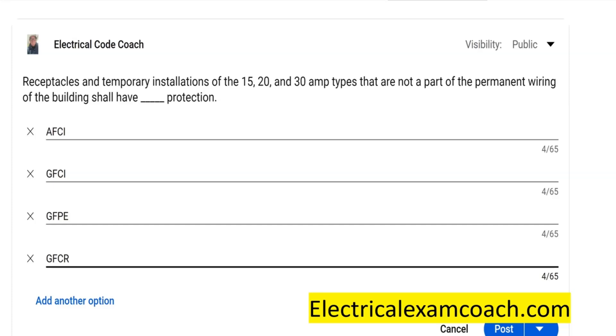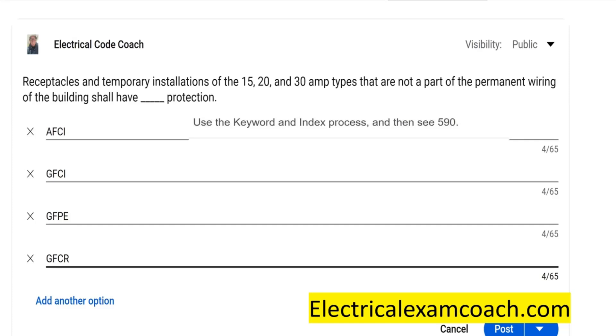The answer for this one is going to be found in 590, specifically 590.6A1. It's going to let us know that all of these receptacles are required to be GFCI protected, which just makes a lot of common sense — very practical. So when we're dealing with temporary installations, not a part of the permanent wiring of the building or structure, all of those receptacles are required to be GFCI protected for the safety of the workman and the workwoman.